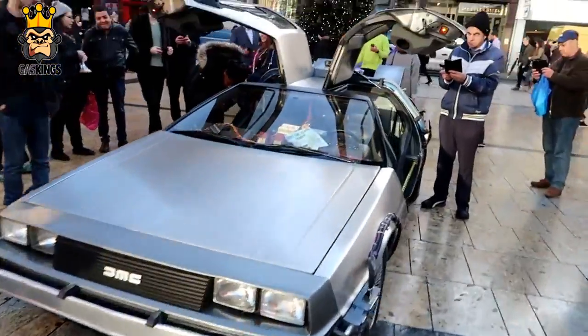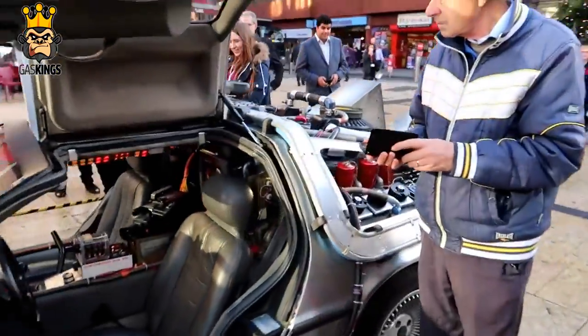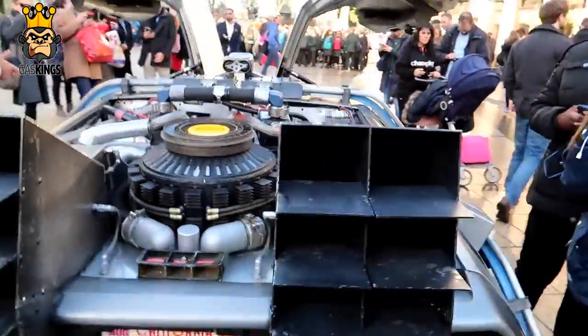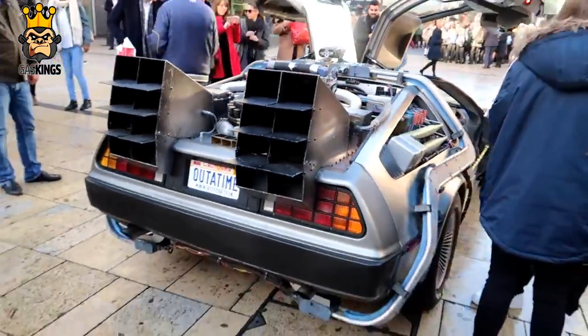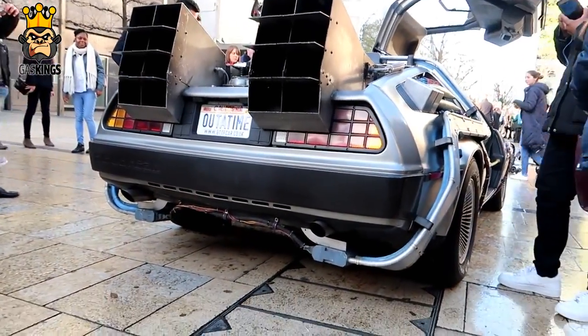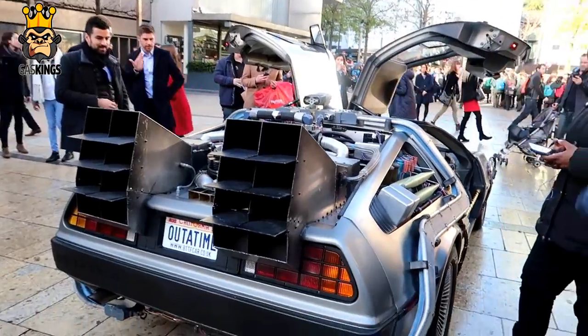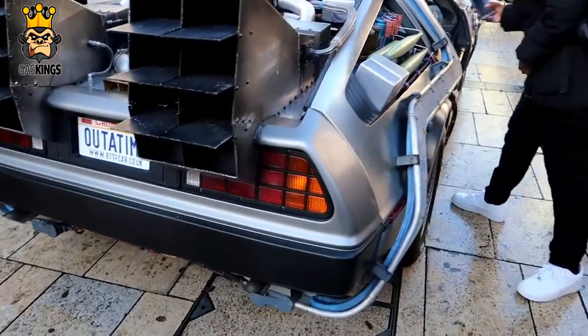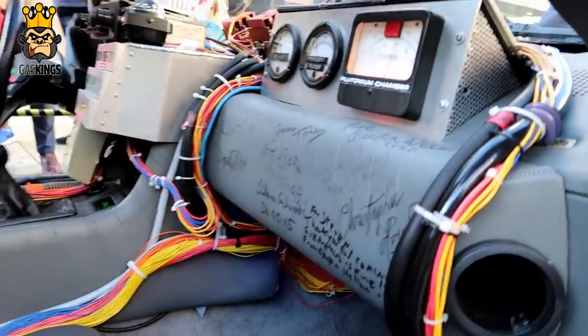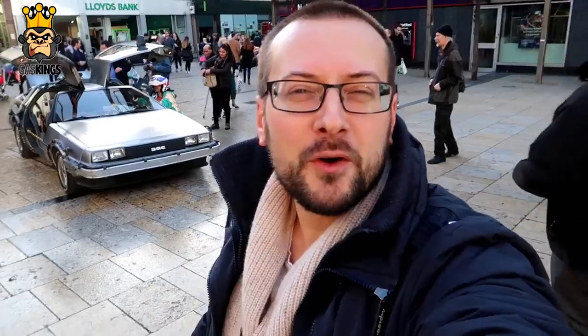Some information for you about the car — there were actually seven original cars built for the actual film when they were filming, and then they built two promo cars, and this is actually one of them. It's so rare that some of the cast members, including Michael J. Fox, actually came all the way to London — I think a couple of years ago — to sign the dash. Let me get in there and show you exactly what I mean.